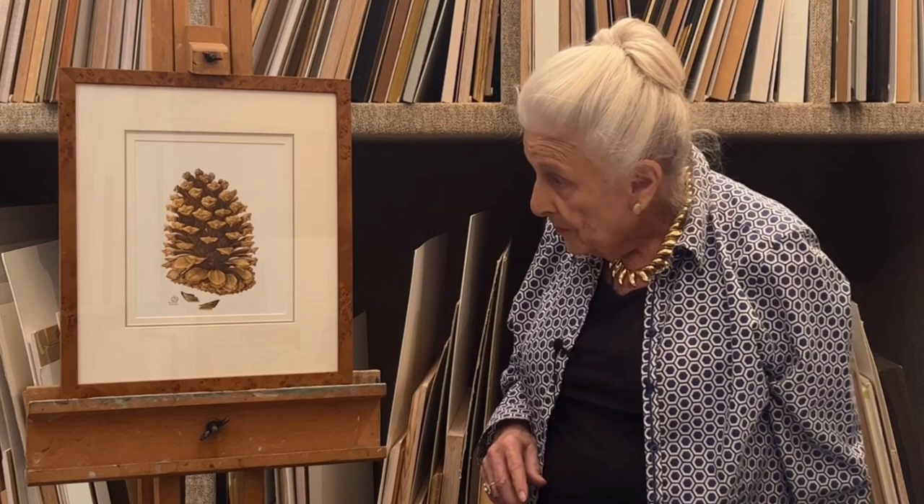A lot of trees have cones and these are lovely things to paint. You do have to be very careful in getting both the outside shape of it and the roundness of a cone. So they're quite a difficult subject.